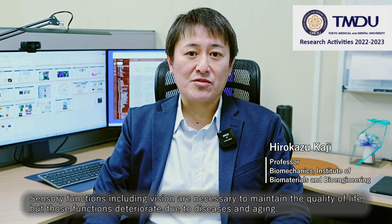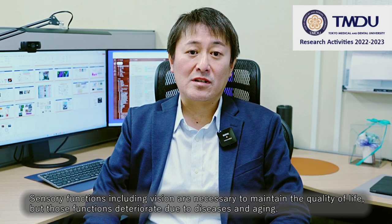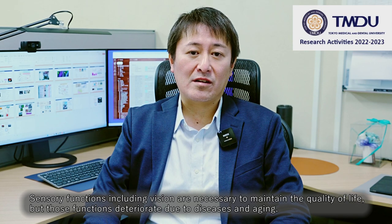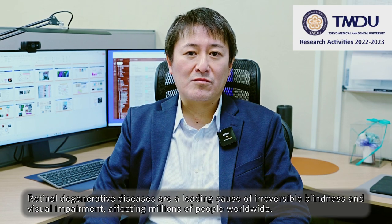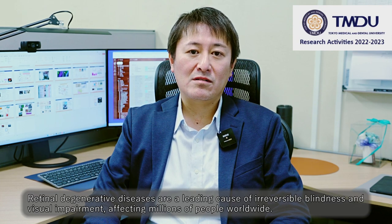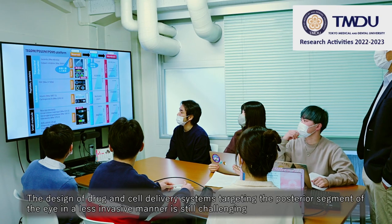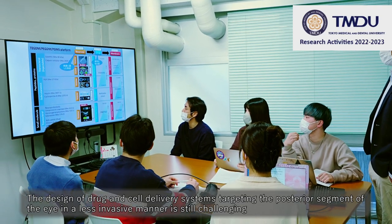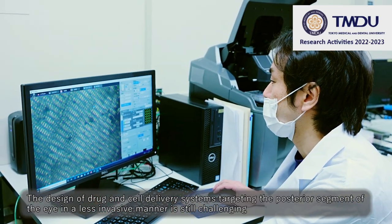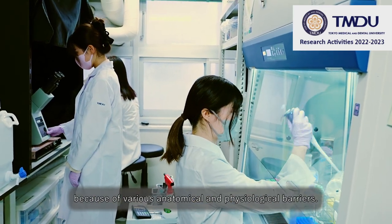Sensory functions including vision are necessary to maintain the quality of life, but those functions deteriorate due to diseases and aging. Retinal degenerative diseases are a leading cause of irreversible blindness and visual impairment affecting millions of people worldwide. The design of drug and cell delivery systems targeting the posterior segment of the eye in a less invasive manner is still challenging because of various anatomical and physiological barriers.